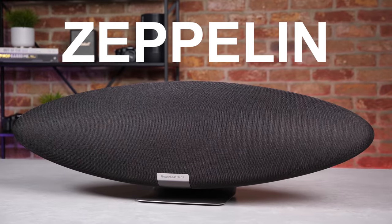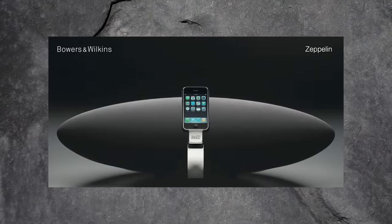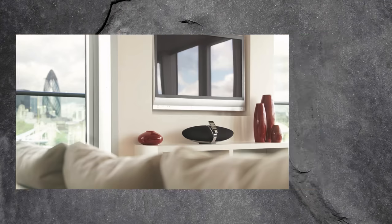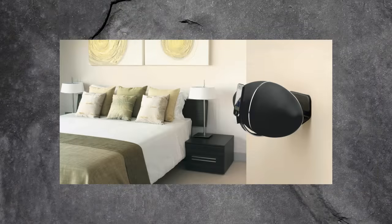Hey guys, welcome back to another video. Jonathan from SHS here, and today is quite a monumental day as we've got the brand new Bowers & Wilkins Zeppelin wireless speaker in the studio. You might be familiar with the Bowers & Wilkins Zeppelin from its first rendition released back in 2007, as this was one of B&W's most iconic product releases ever, taking 90% of all sales of wireless speaker docks over £500.